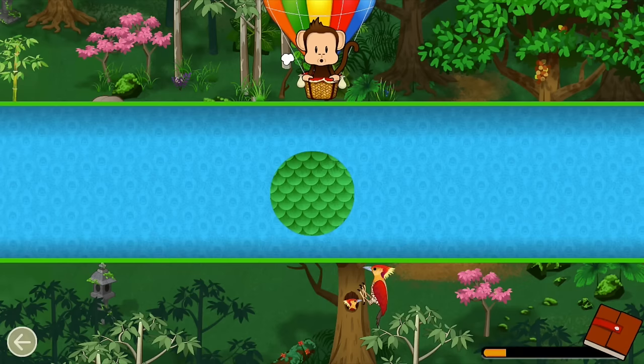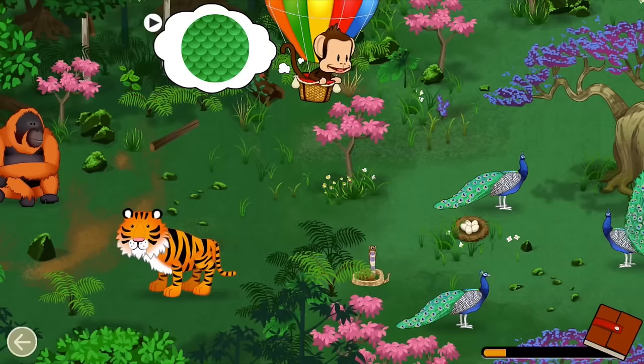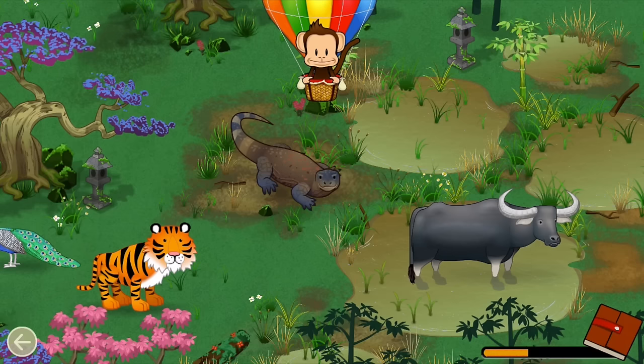Reptiles have scales. Can you find a reptile? Reptile! Great job!